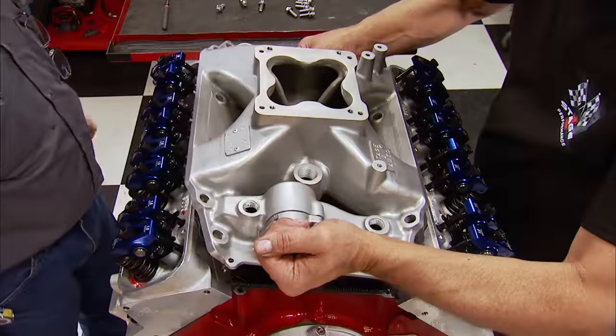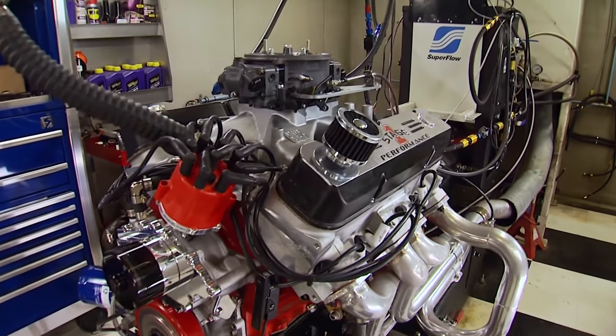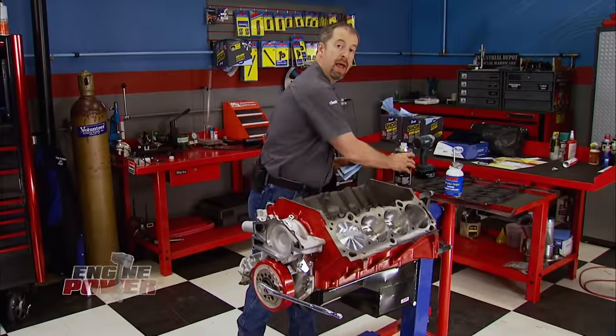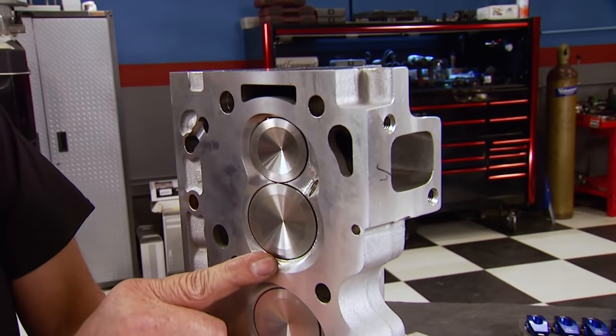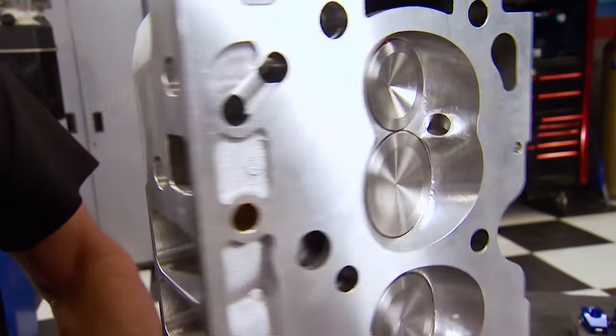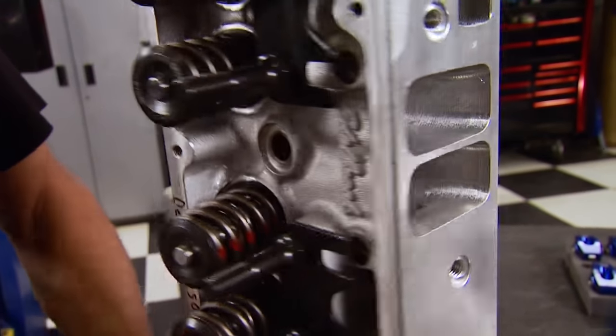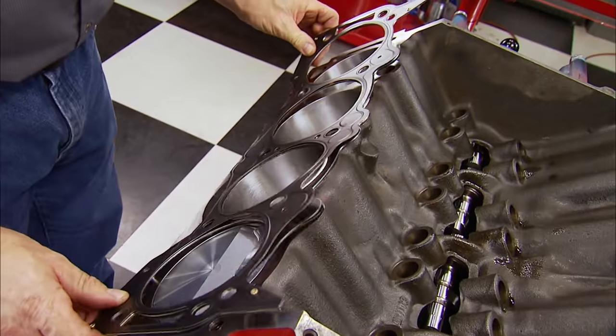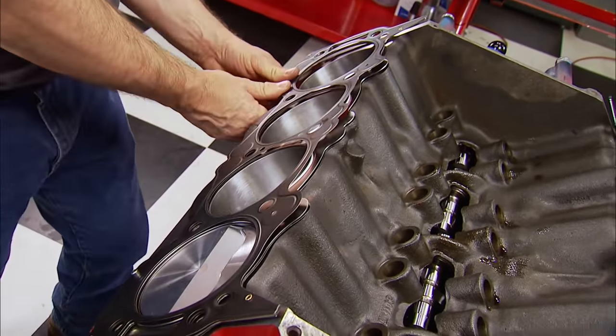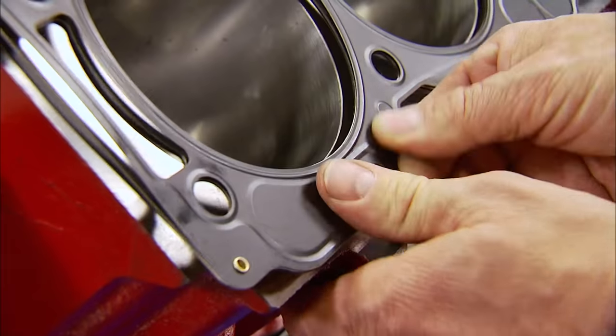The modified heads are next. Starting with Edelbrock 455 aluminum cylinder heads, the chambers were opened up to 70 cc's, then the intake ports were CNC ported — they flow 325 CFM on the intake and 225 CFM on the exhaust. Compression ratio was calculated at 11.33:1; they could go higher, but since it's a pump gas engine, they'll leave it there. Cometic supplied MLS head gaskets with 50 thousandths compressed thickness to seal the heads to the block.